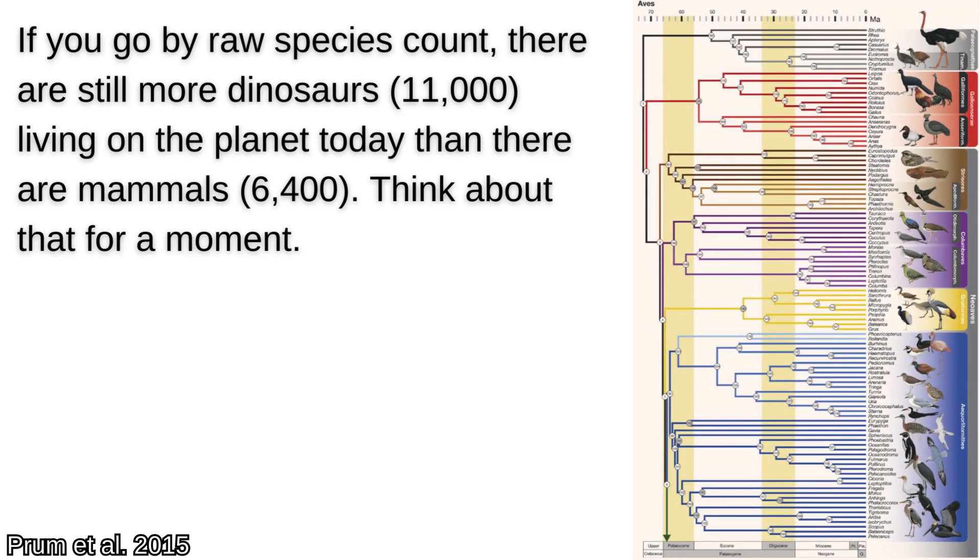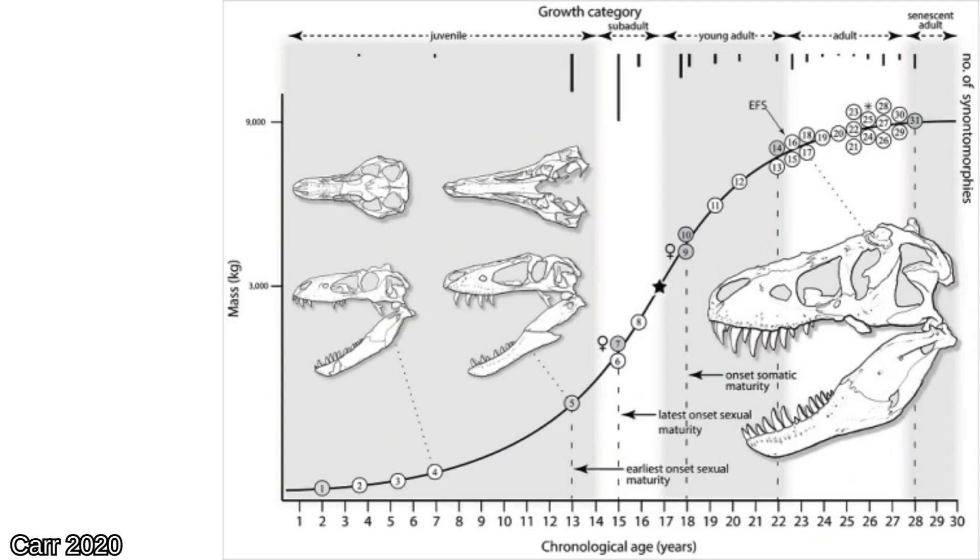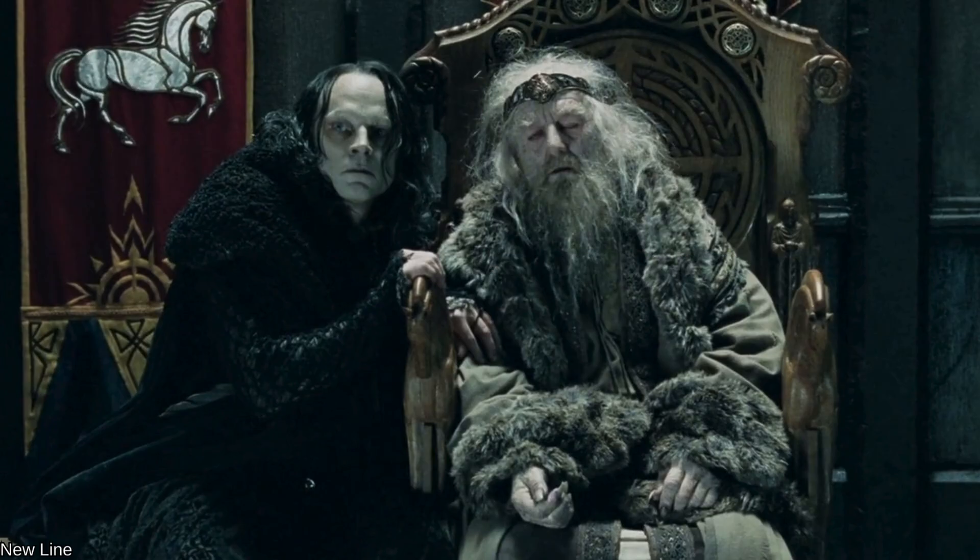Dinosaurs were an incredibly diverse group, even discounting the thousands of bird species nested within Theropoda, and they utilized a variety of growth mechanisms and life history strategies that changed according to the animal's niche. But how do we tell how quickly an animal grew, or how old it was when it died? Let's find out.